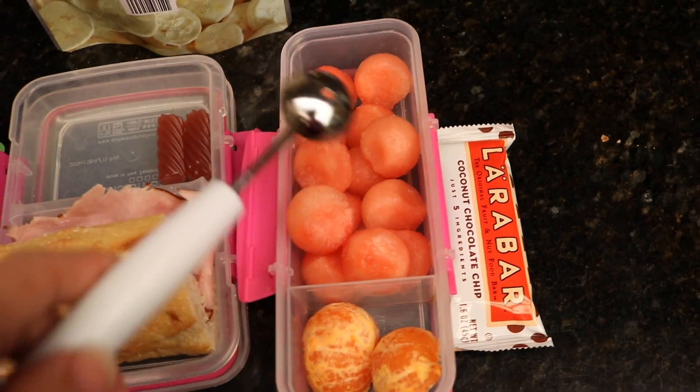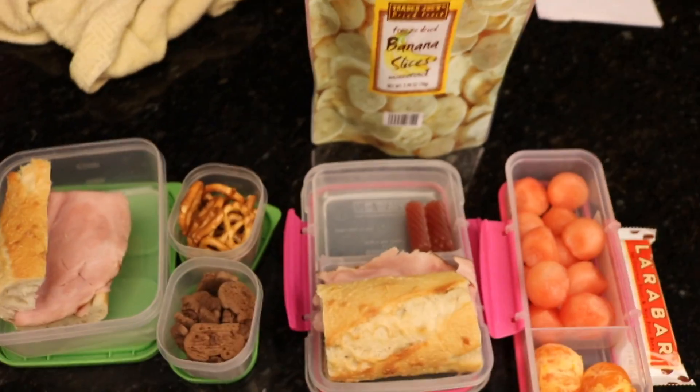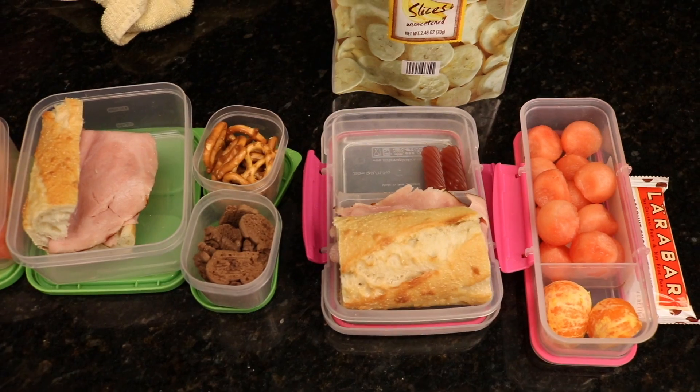And Avelina has watermelon and orange as well, and then a Larabar. So hallelujah. Good night, everybody.